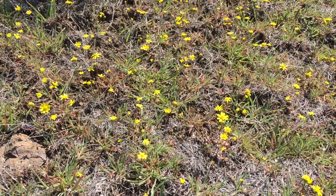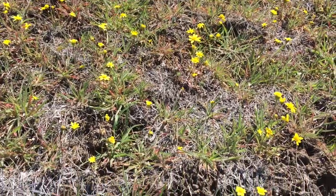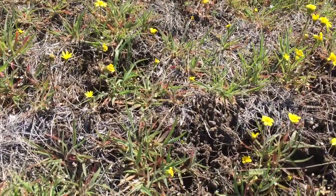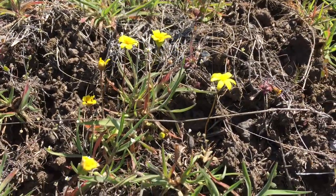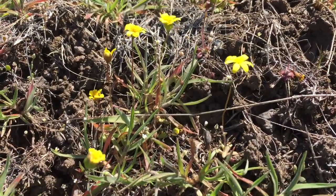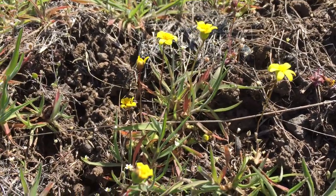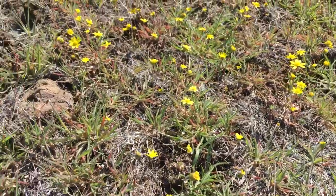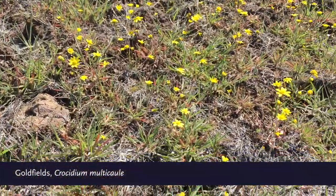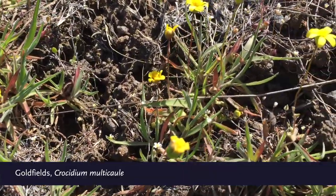One of the very first wildflowers we see in Central Oregon is this yellow beauty. A composite, it's short and close to the ground. Sometimes you'll see just fields of them — thus one of the common names: goldfield. Chrysidium multicale is the botanical name.